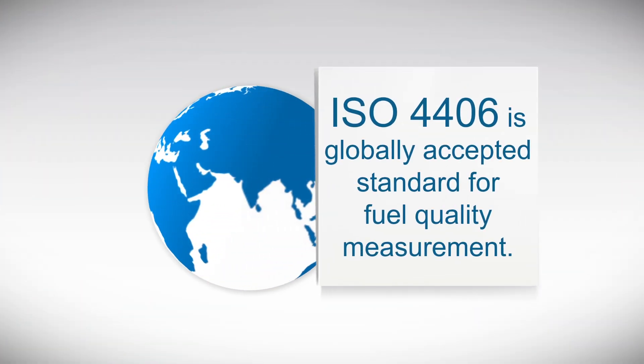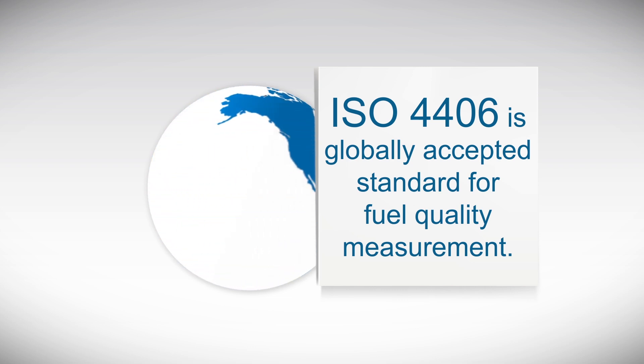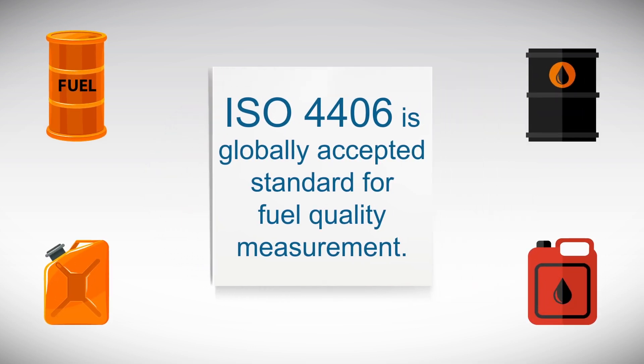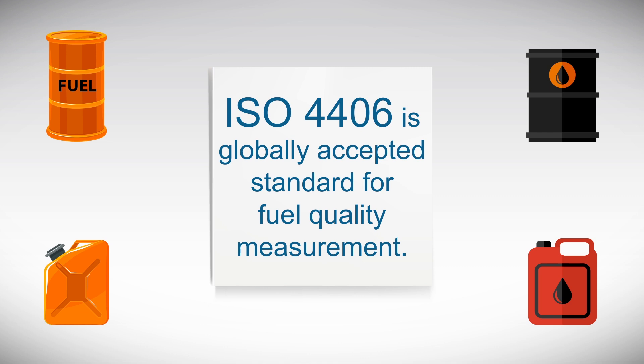ISO 4406 is the globally accepted standard for fuel quality measurement. As per ISO 4406, the required cleanliness of fuel needs to be in line with ISO code 18-16-13 when measured at the fuel tank of equipment.